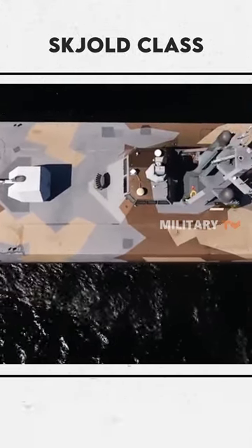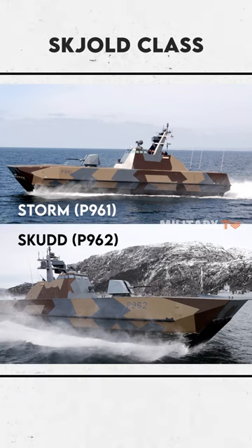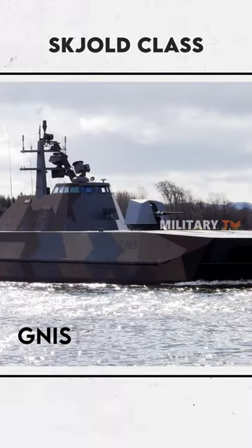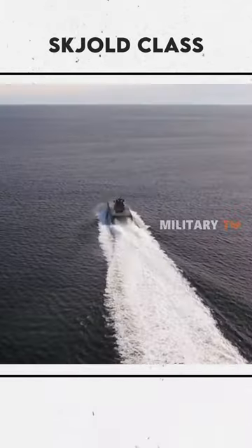Contract negotiations were concluded in July 2003. The other five hulls include the Storm P961, the Skudd P962, the Steil P963, the Glimt P964, and the Gnist P965. For the record, this series of ships were constructed at the Umoe Mandal shipyard.